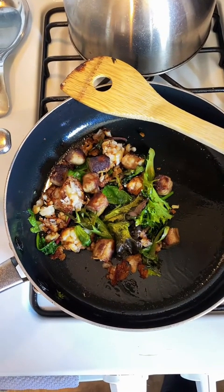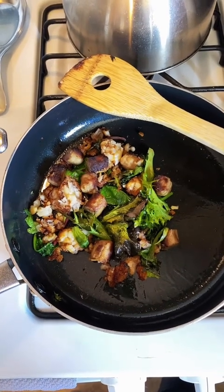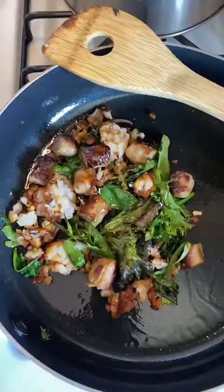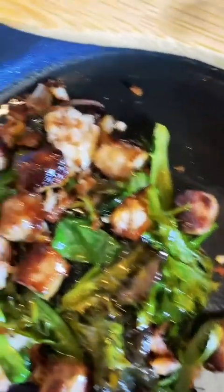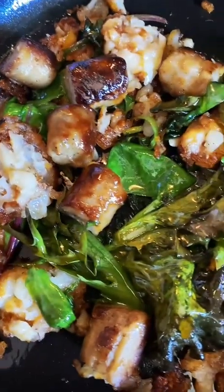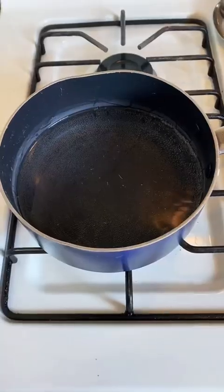Hey TikTok, I'm going to show you real, true improvising. We have no eggs. All good — so what? You know your boy ain't going to let you down. No eggs, no problem. Just don't unfollow me.